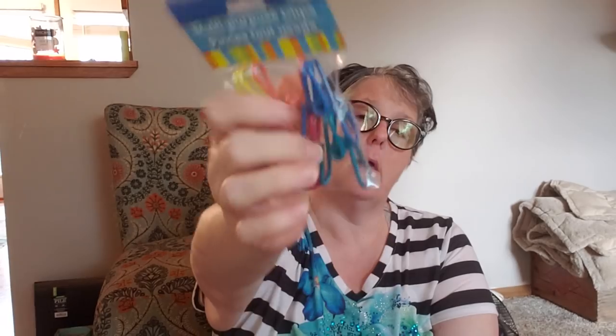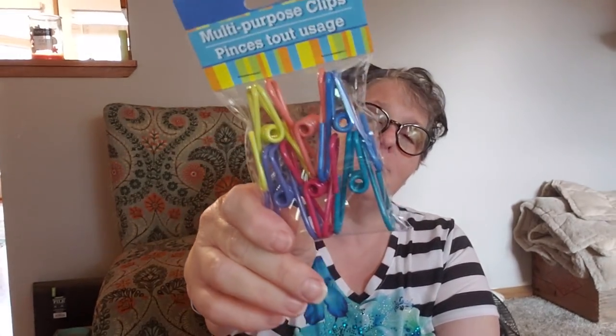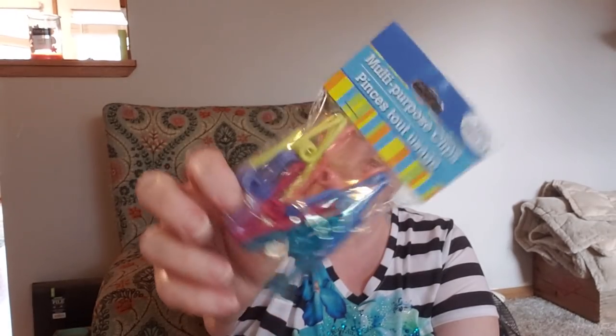I also like these binder-style clips as chip clips — they're super strong, great in the freezer, and they don't break when you drop them. I lose them all the time. My last pack ended up in my camping gear so I grabbed another one for the kitchen. It's a six-pack of multi-purpose clips — I also take them camping for the clothesline to hang towels, use them for chip clips, and for drying things. They're really sturdy and strong.